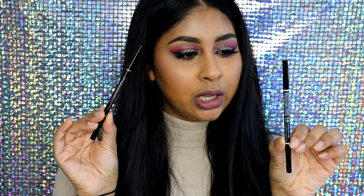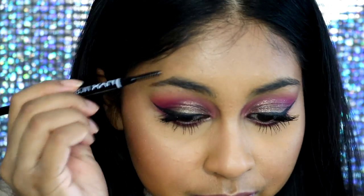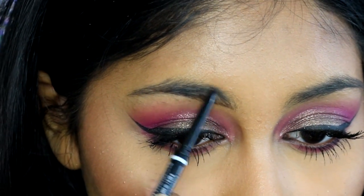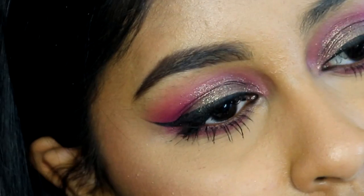The dupe that I have for the Brow Wiz is the NYX Micro Brow Pencil. A lot of people have been finding that this is a dupe for the Brow Wiz, but some are saying the product is not really the same. In my opinion they're both very very similar. The only thing I would say is that the NYX Micro Brow Pencil is a tiny bit less smooth — it doesn't apply as effortlessly as the Brow Wiz. Sometimes when you want more pigmentation you need to put a little bit of pressure, like for the outer corner of the brow. I've used this on my right brow today and I think it's very easy to use and very affordable.